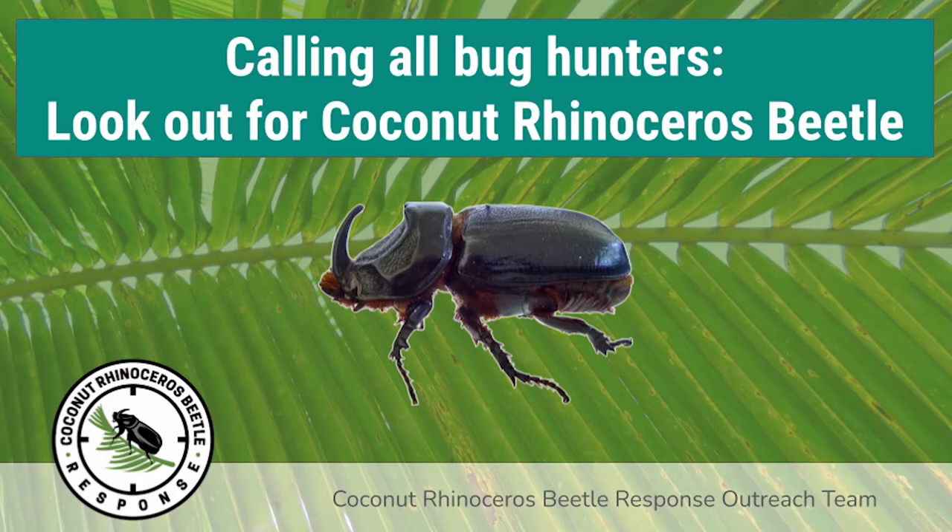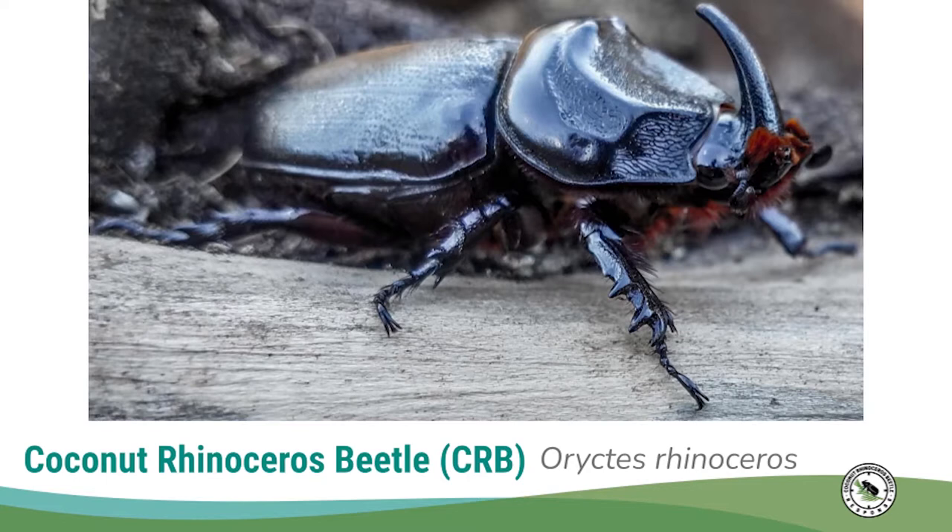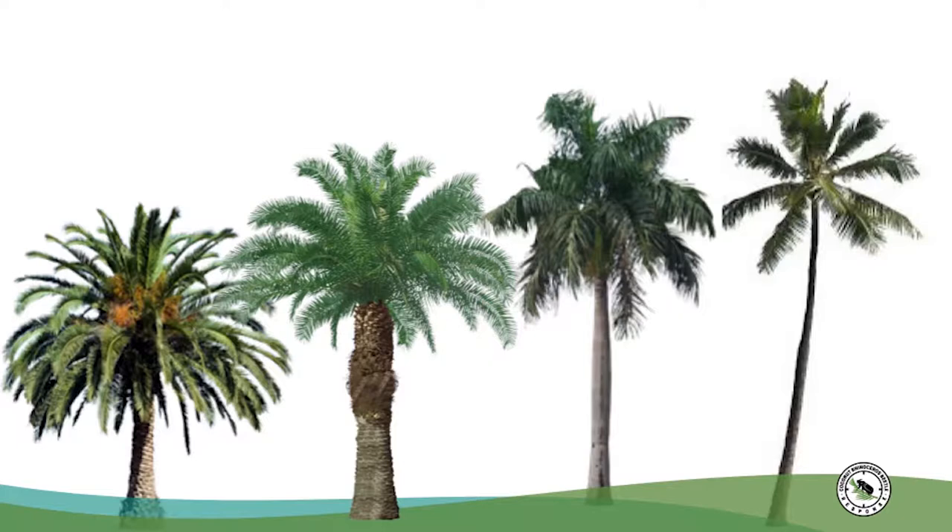Coconut Rhinoceros Beetle, or CRB, are an invasive species in Hawaii. Invasive species are organisms that cause harm to ecosystems and are not native to the area — they were brought from someplace else. CRB cause harm to the environment by eating palms such as coconut, fan, date, and royal palms.